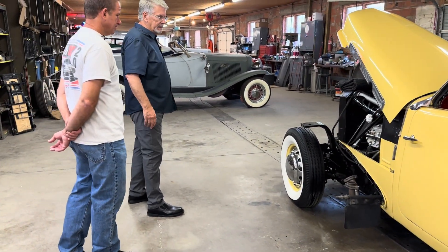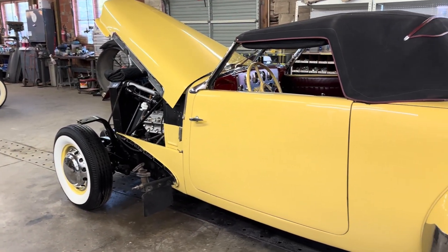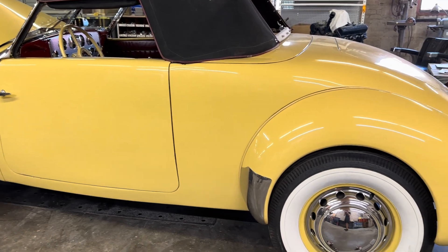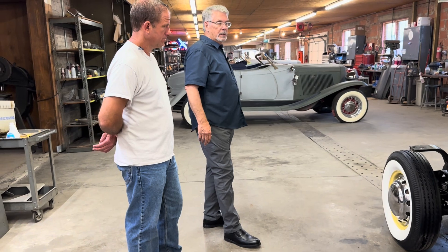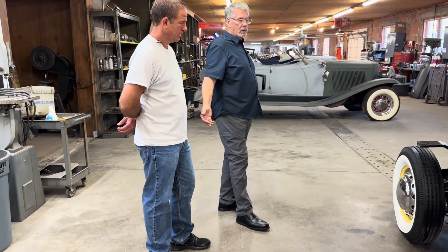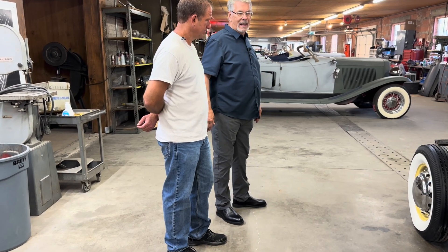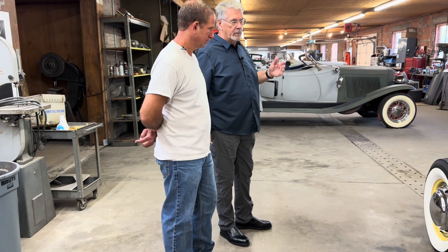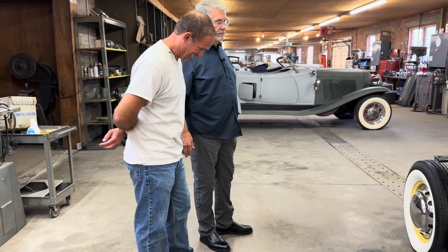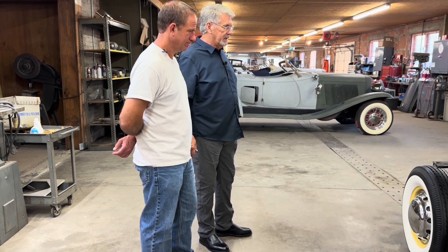We'll just do a little bit of a touch-up on the car, and then it will be at Auburn at the Labor Day weekend reunion. We're in Oklahoma, and Auburn, Indiana is probably a 13-hour drive at 70 miles an hour. He'll probably just drive it there, drive it in the parade, and just have fun.